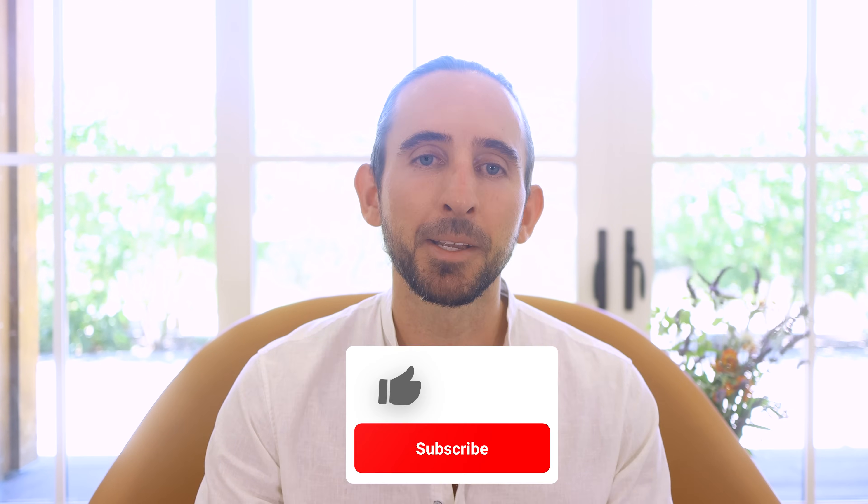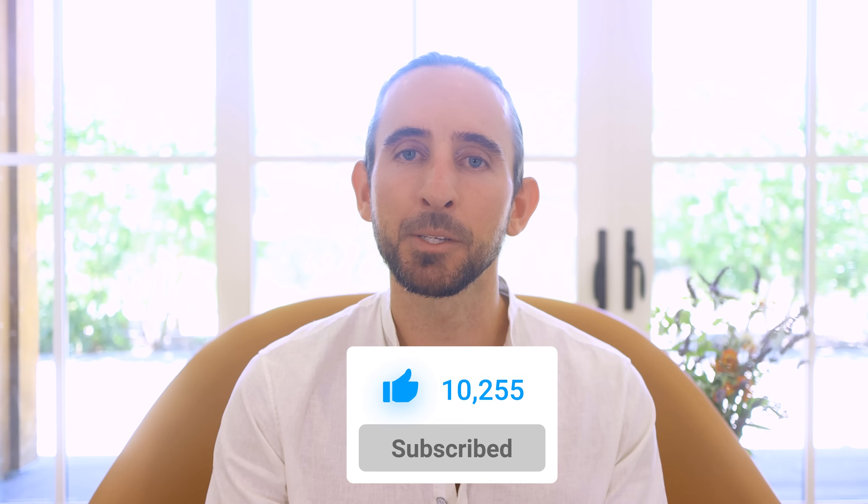Head to elegantthemes.com/AI to purchase a Divi AI membership, and don't forget to follow and subscribe so you never miss a feature update. The YouTube channel is our primary avenue for feature announcements and it's a great way to get up to speed before you update your websites. That's all for this update. I'll see you in the next one.